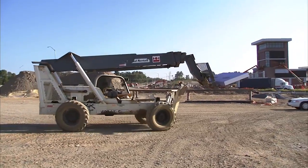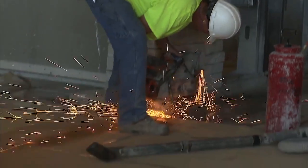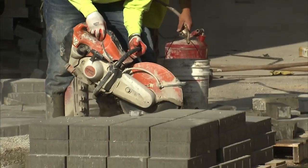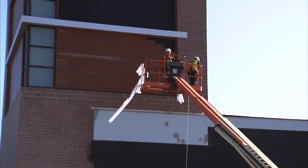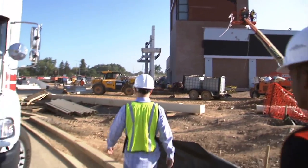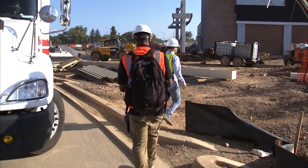That's right. It may look like there's a lot of work to do here at the Clarksburg Premium Outlets, but officials assure us that October 27th, they will be open for business. These are the sights and sounds of more than 500 construction workers who show up at the Clarksburg Premium Outlets each day, all in an effort to get this signature shopping destination ready for its grand opening at the end of October.